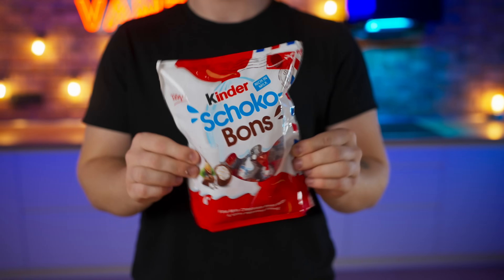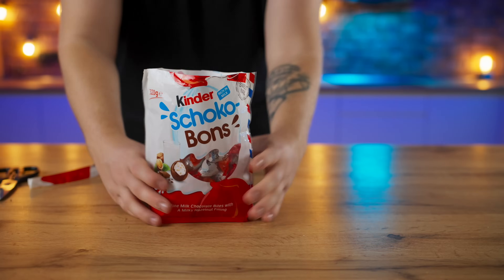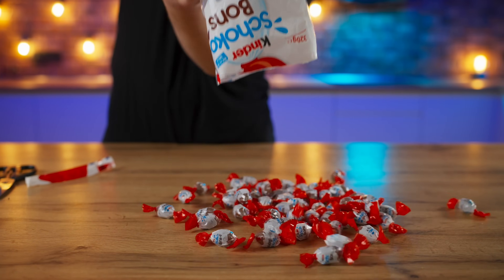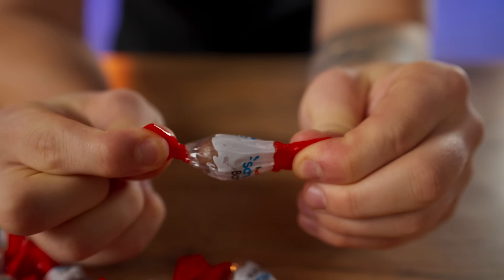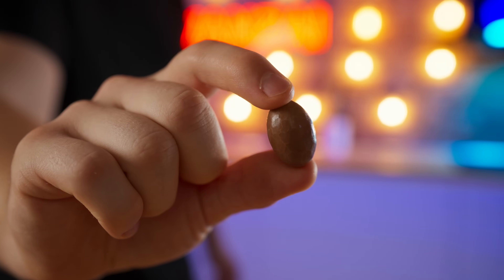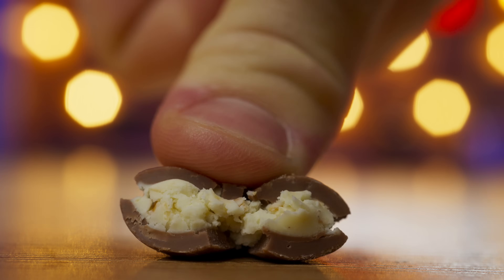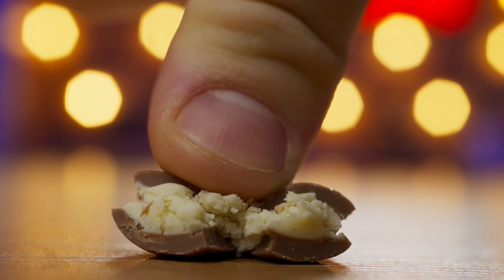Kinder Chocobones — we have a whole pack here and we open it up. We got a lot of chocolates inside. The candy looks like a small chocolate egg. Oh, this is great — that's the signature taste of chocolate from Kinder. It consists of white chocolate, milk chocolate, and a little cereal bits. 10 out of 10.